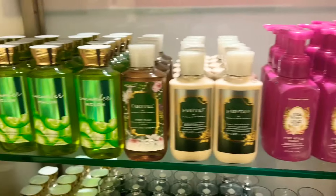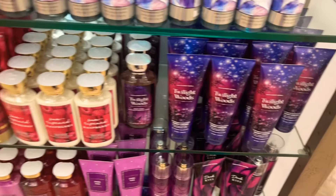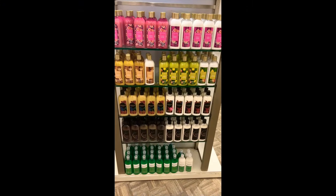Over here the 50% off section — they had some Cucumber Melon, Fairy Tale, but I really wanted to finally pick up this Twilight Woods body wash, shower gel, and body cream. I definitely wanted that old packaging of Dark Kiss as well.